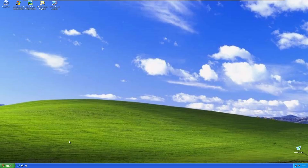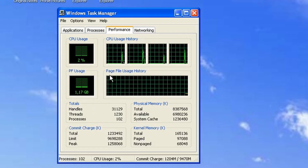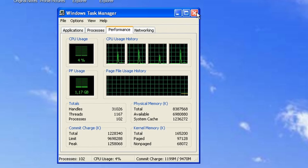That looks better. As you can see, we have the old task manager here, which is really cool. It doesn't use a lot of CPU, and not a lot of RAM either, for being Windows 10.